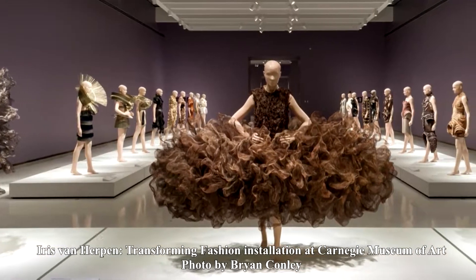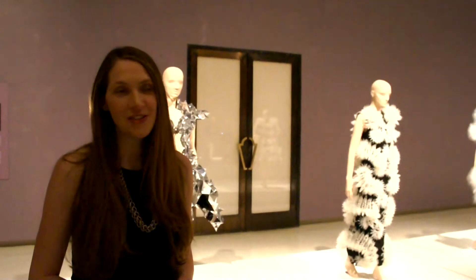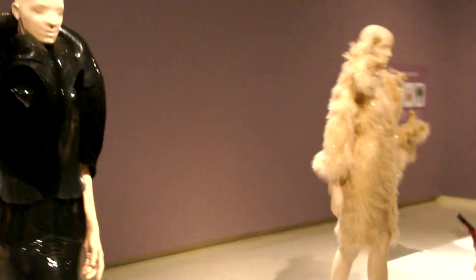Iris van Herpen, Transforming Fashion. As you may know, Iris is a young fashion designer from the Netherlands. She's only 32 years old, and this is her first solo show in North America. So we're really excited to have her here, and this is an incredible opportunity to see 45 of her garments together in one place at Carnegie Museum of Art.